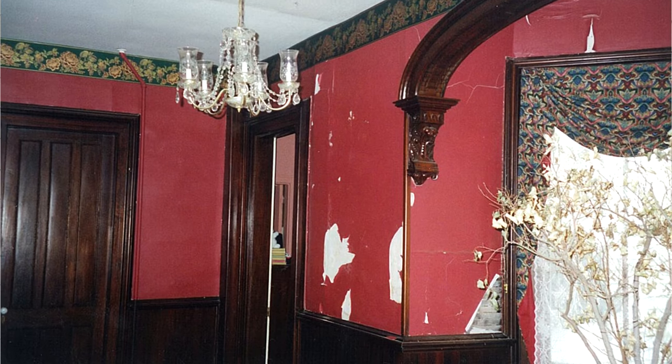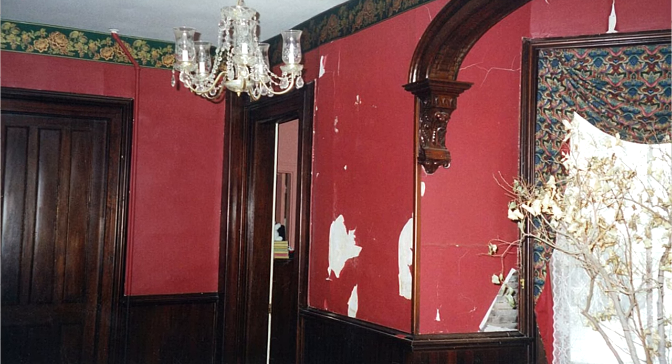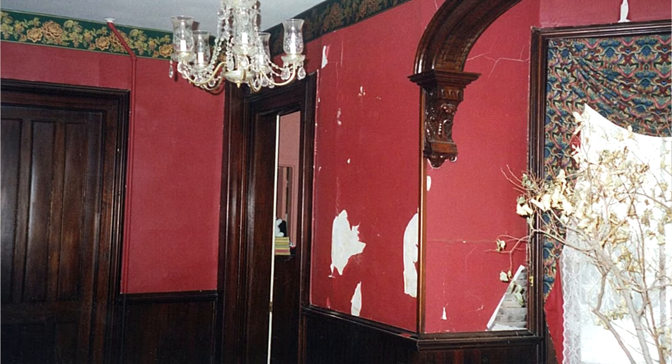The house was a crumbling wreck when we found it in 2002. As proof, here's a picture of the entrance hall. As you can see, the plaster walls and ceiling had deteriorated down to the lath. Mr. Silver Fox and I decided to buy the house and restore it to its 19th century glory. So let's step inside and I'll show you the restored entrance hall.